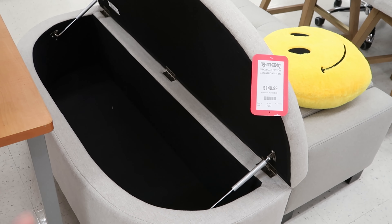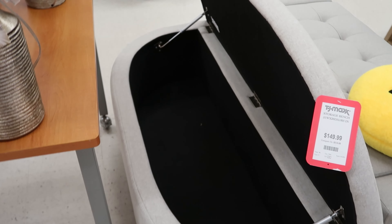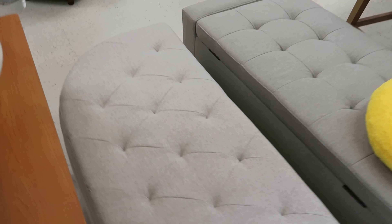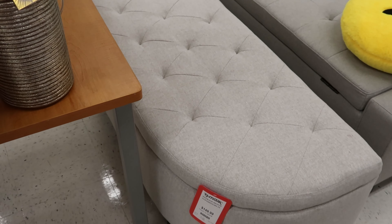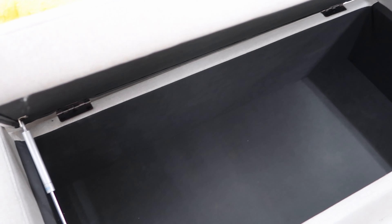They have this right here — it is $199.99 and it has two drawers on the front. They have a lot of those sliding side tables. This one is $49.99 and it also has USB and plugs in the back of it. They have this side table right here — it is $69.99, it comes with two baskets and a drawer.